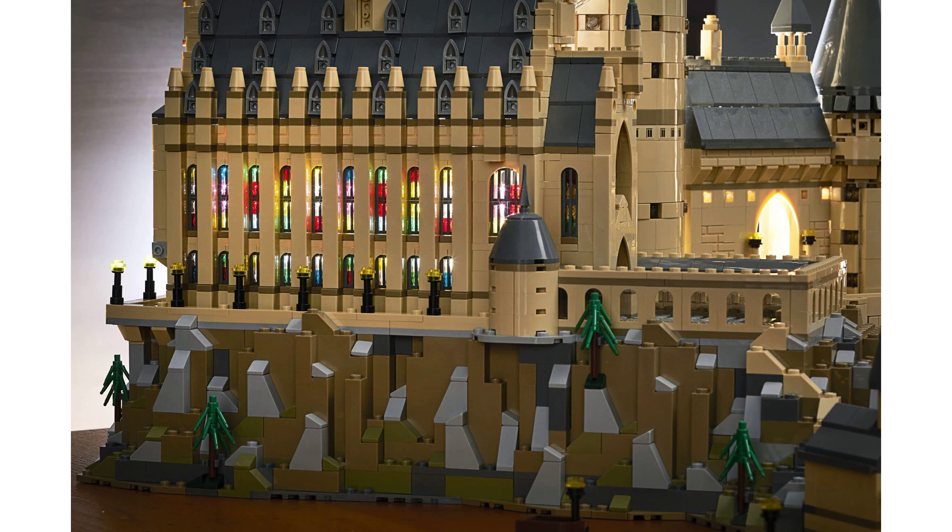With a review score of 4.9 and over 3,500 reviews, the Lego Hogwarts Castle 71043 kit is a highly appreciated and popular product, selling an average of 300 units per month.